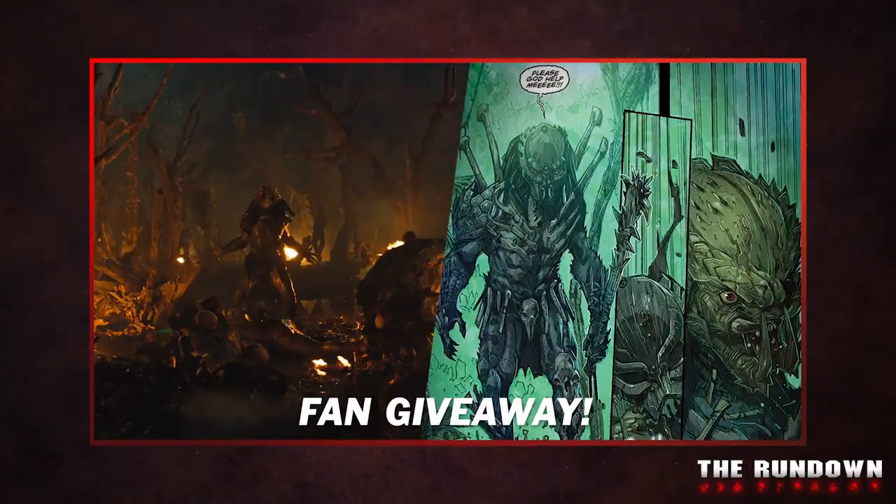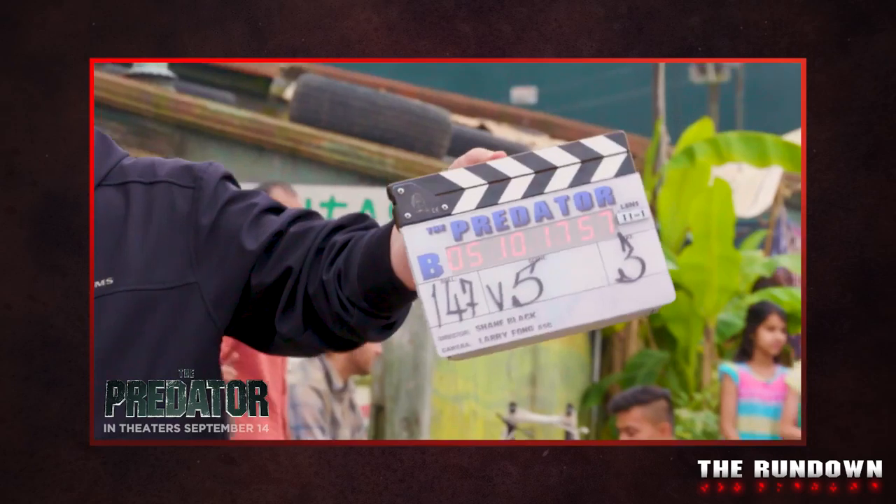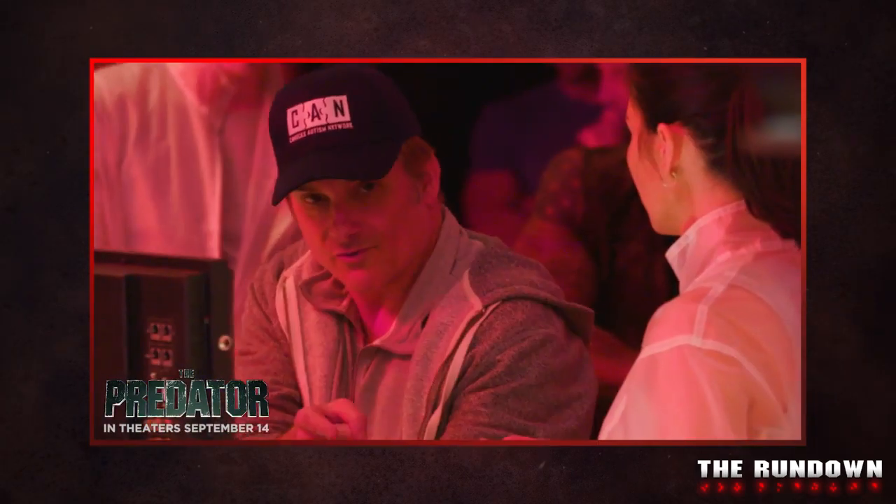We've got a ton of amazing Predator content for you today, including a killer fan giveaway you won't want to miss. Plus, we've got a new behind-the-scenes look at this year's The Predator. I'm Hunter Dave, and I'm Hunter Tori. All this and more on The Rundown!